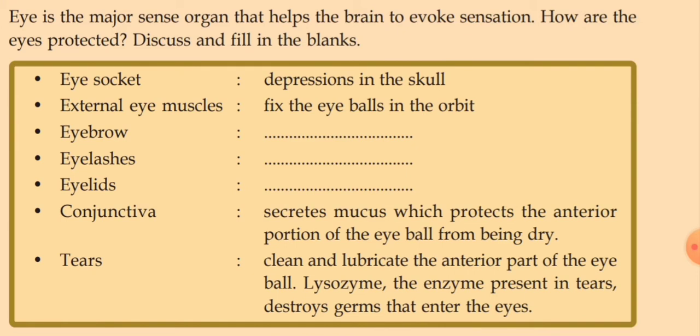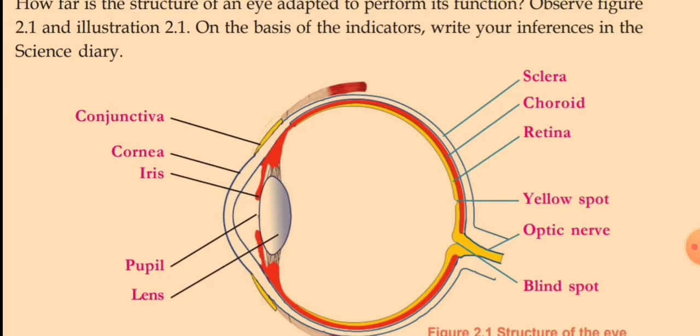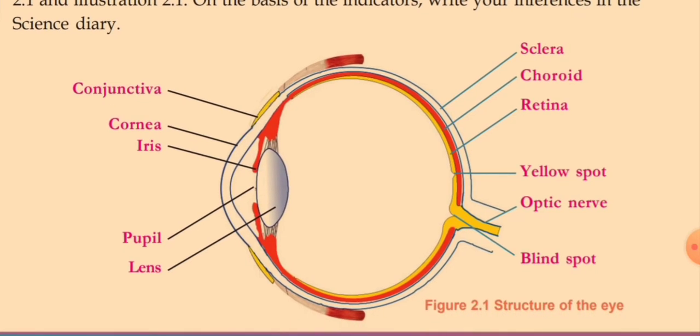The protections of the eye are: eye socket, external eye muscles, eyebrow, eyelashes, eyelids, conjunctiva, and tears. Now the structure of the eye is very important for examinations — one question is expected from this topic, such as redrawing and labeling the diagram. The parts of the eye include: conjunctiva, cornea, iris, pupil, and lens. The internal parts include sclera, choroid, retina, yellow spot, optic nerve, and blind spot.